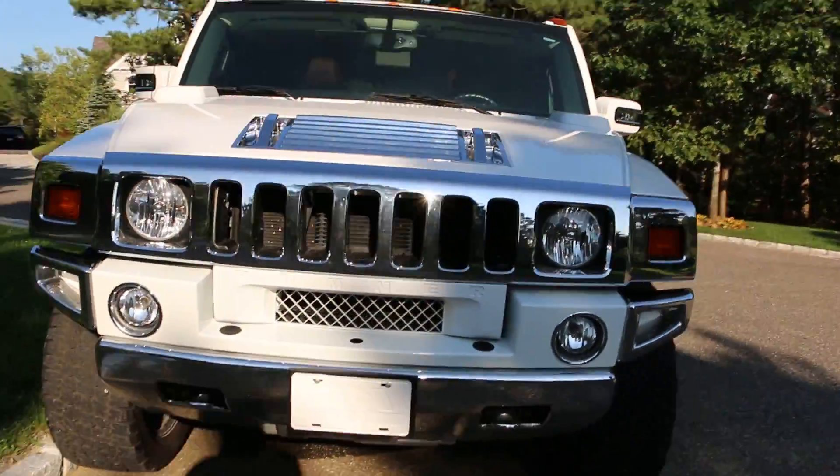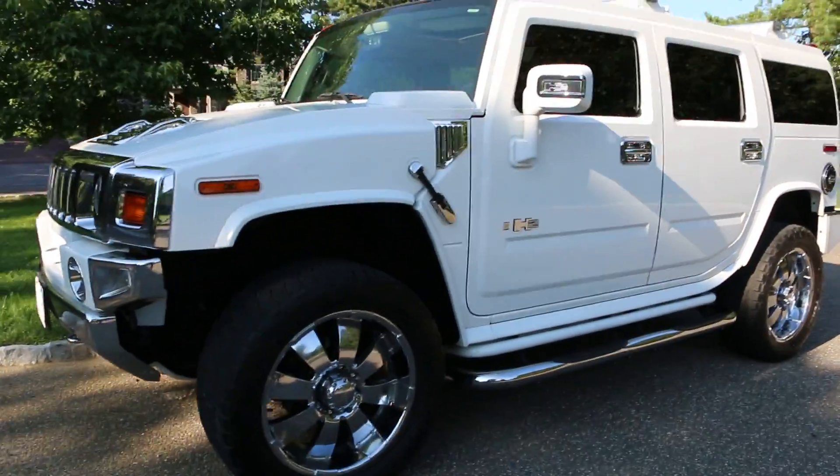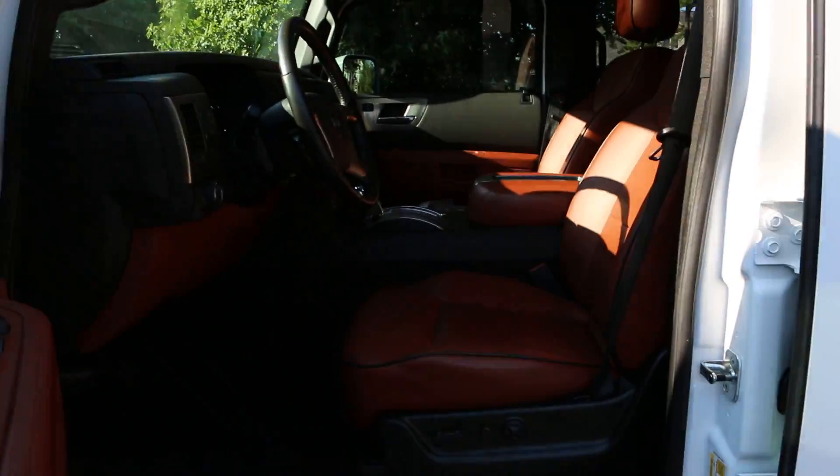It's sitting pretty on the 22s. It's a luxury model, so you've got the Sedona interior, which is very desirable against the white.